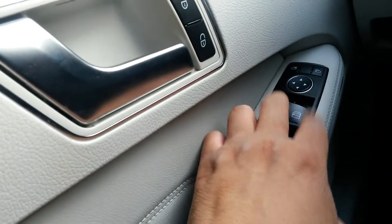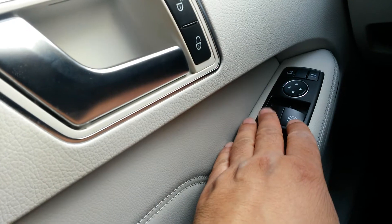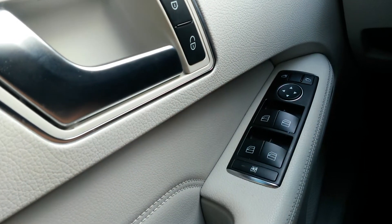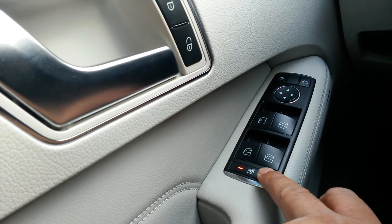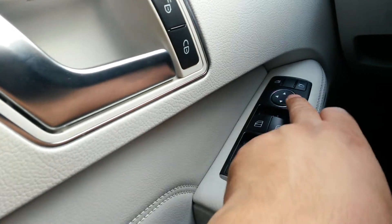The car's just been valeted, so we're not going to drop all the glass as we don't want any water stains. But suffice to say, electric windows throughout are fully operational. And of course you can cut the power to the rear windows as well in case you do have the little ones on board.